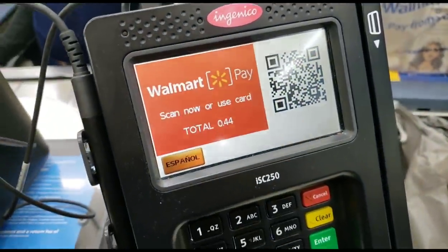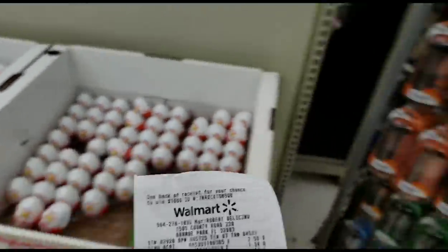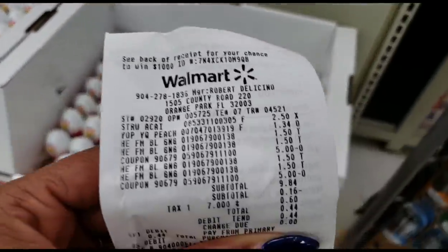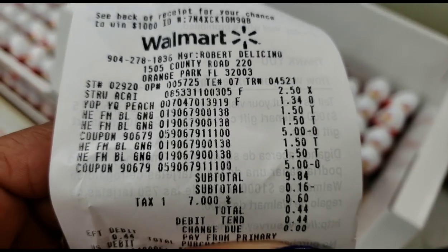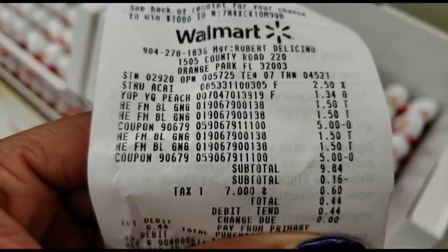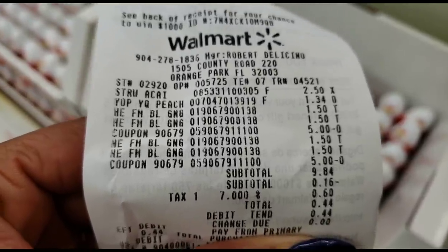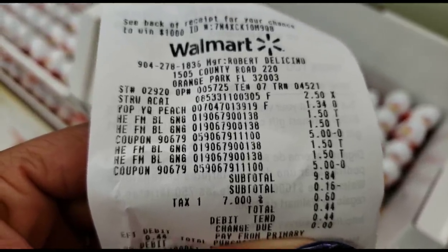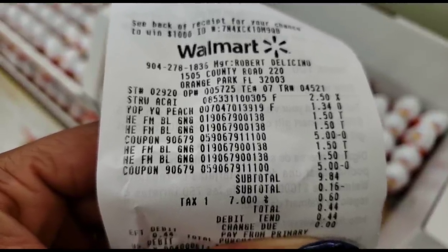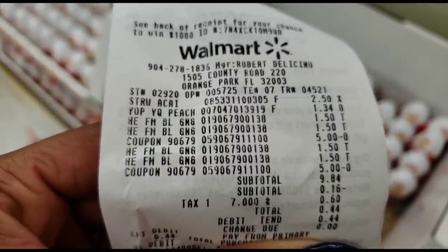Oh my gosh — I had to stop and pull over in my own corner because I just looked at my total. Subtotal: negative 16 cents! I was in the negative. My tax was 60 cents but I only paid 44 cents — because my total was negative 16 cents. Before coupons my total was $9.84, but with $10 worth of coupons that put me at negative 16 cents.